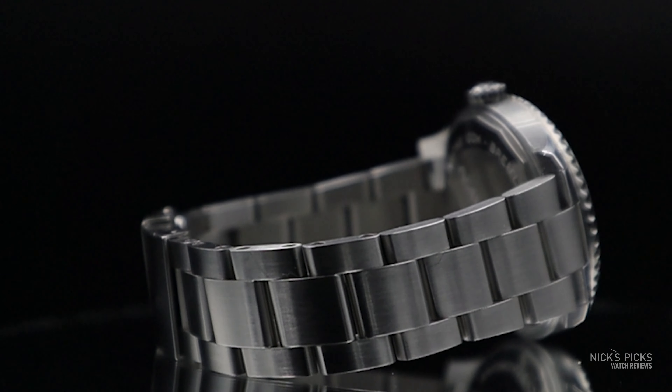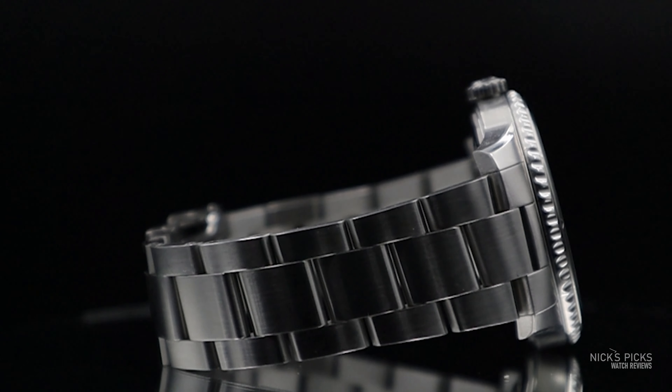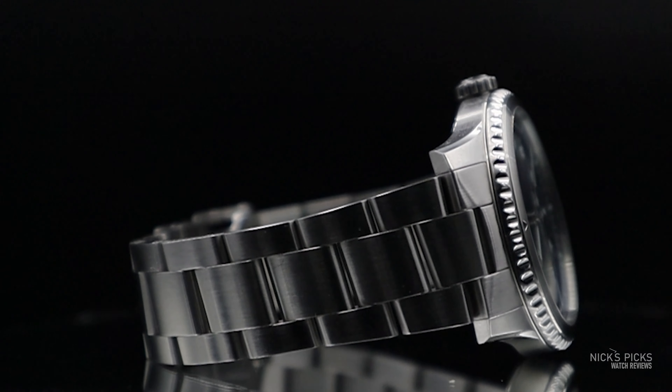It's not even a chronograph. It's in fact a time and date only watch, powered by an ETA 2824-2 — or technically a Breitling 17 — but more on that later.